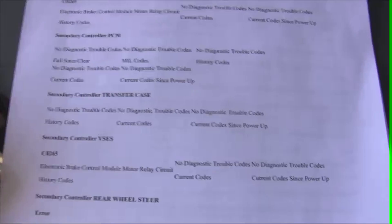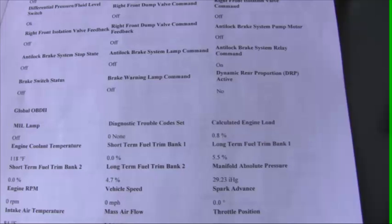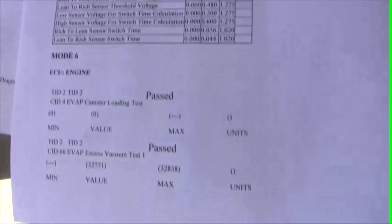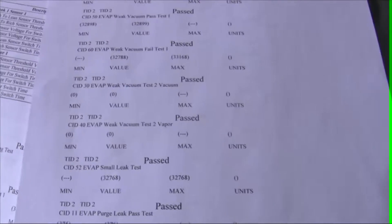Each module, codes, data streams, snapshots, mode 5 and mode 6 data — quite a bit here. It comes through as an HTML file as well, so you can just save that or print it, or both.